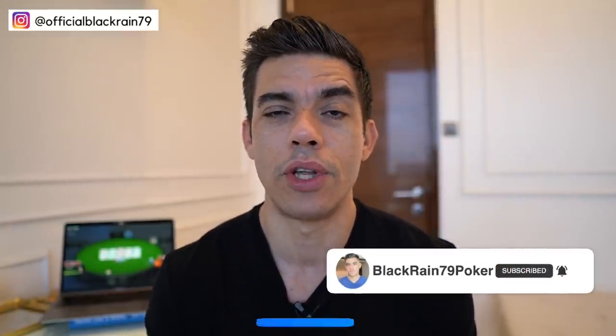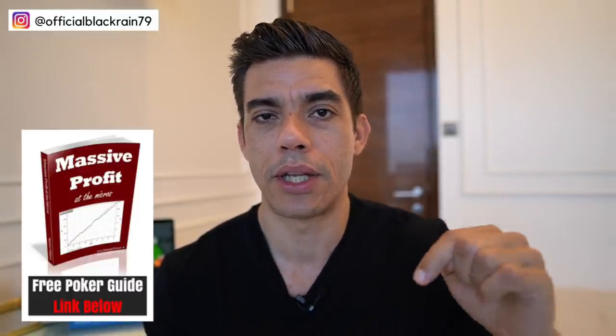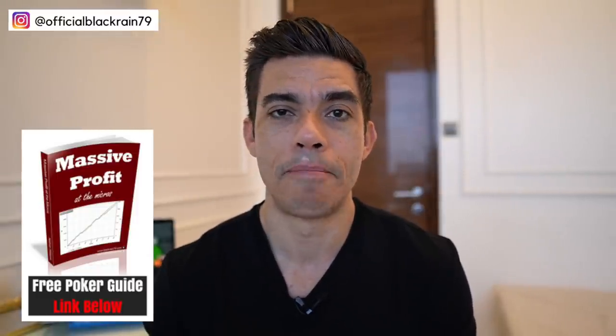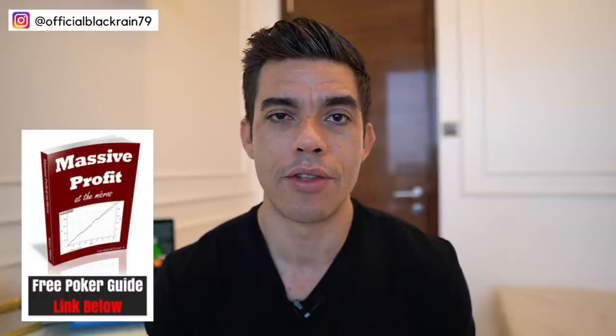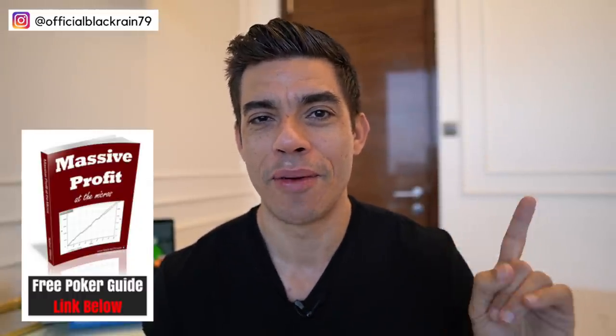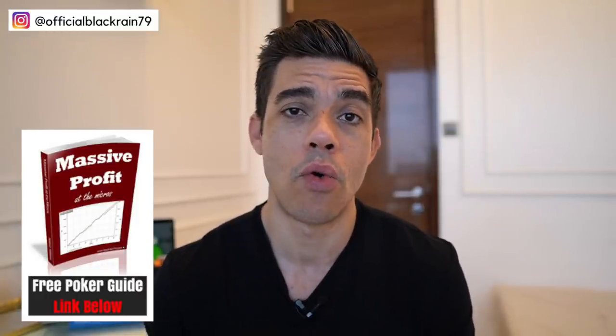If you want to see more poker videos like this, make sure you're subscribed to the channel and hit that like button if you found this video helpful. I'll leave a copy of my free poker cheat sheet as the top link in the description — it's totally free, you can read it in an afternoon, and it gives you my complete step-by-step guide to smashing the small and mid stakes games. I'll also leave another poker video I made recently that I think will help you out. Thanks for watching — I hope these simple tips help. I'll catch you next week. This has been Nathan Williams with BlackRain79.com.